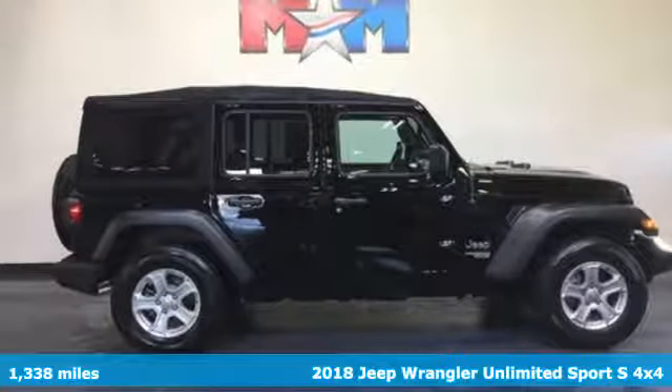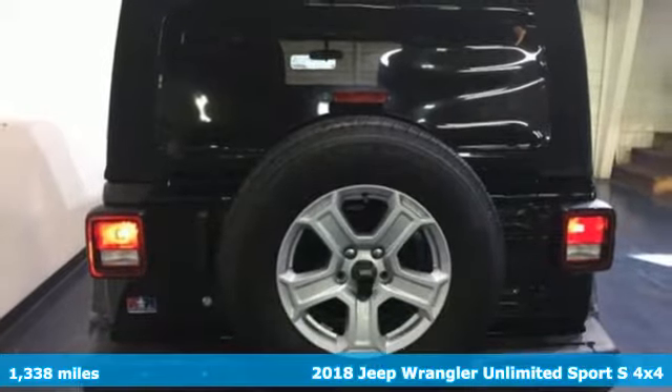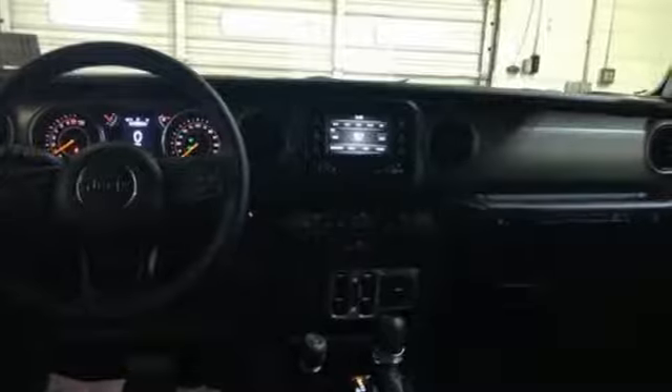Here's a 2018 Jeep Wrangler Unlimited. The Wrangler is the right balance of style and purpose, and with four doors, it's easy for everyone to join in on the fun.